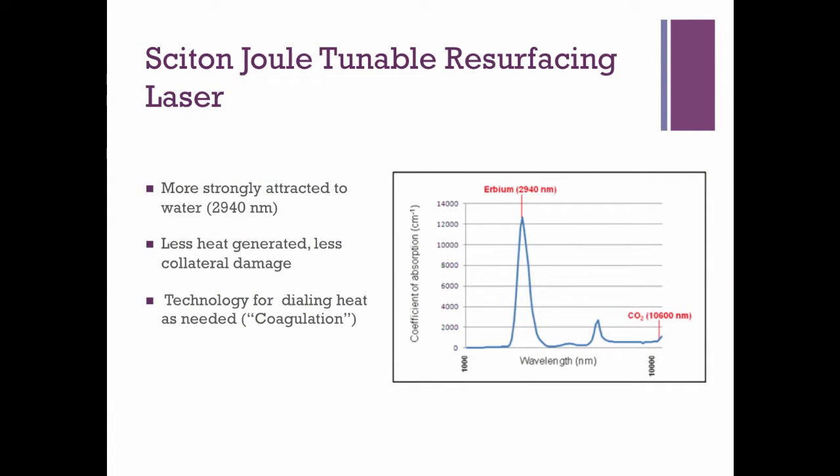We were happy to leave that era of full-field CO2s. Erbium was a wonderful progression — it is more attracted to water, so it works great for rejuvenation. The Cytan Joule laser I have has the flexibility to add heat where I want it and take heat away where I don't, giving us tremendous flexibility for different patient populations and different areas of the face. The technological advancements have really improved the overall flexibility and safety profiles when using lasers.